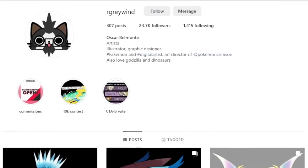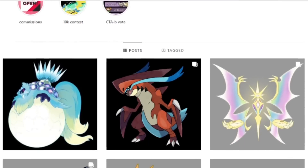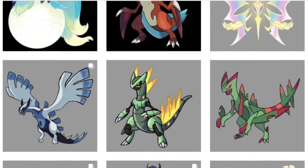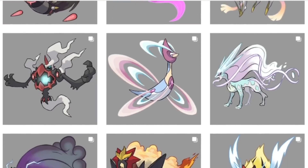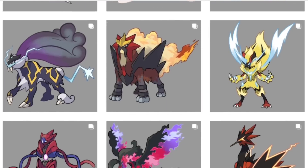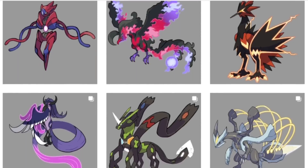The artwork for Archeon, as well as all of the other mythicals that appear in this video, was also drawn by my good friend Oscar Belmonte. You guys should know him by now, but if you don't, be sure to check him out with the links in the description.